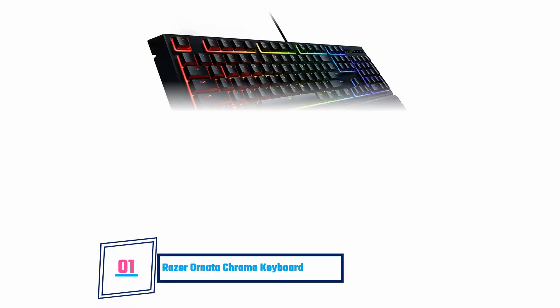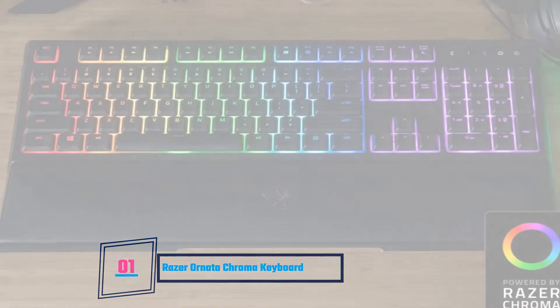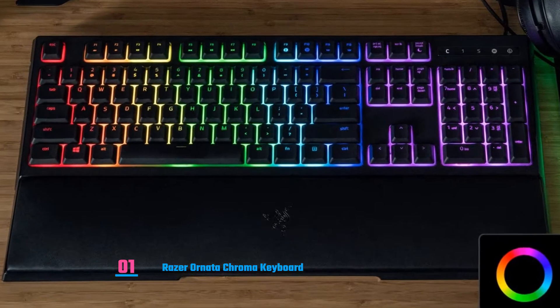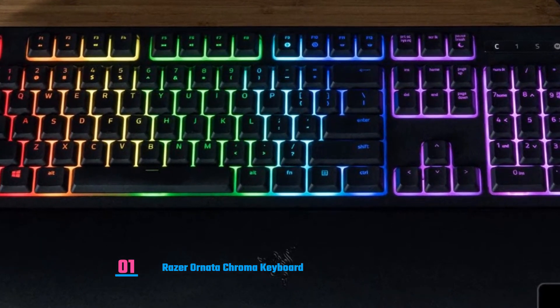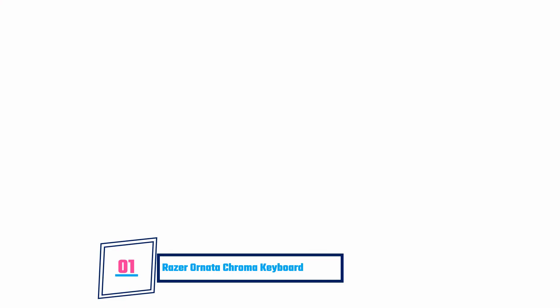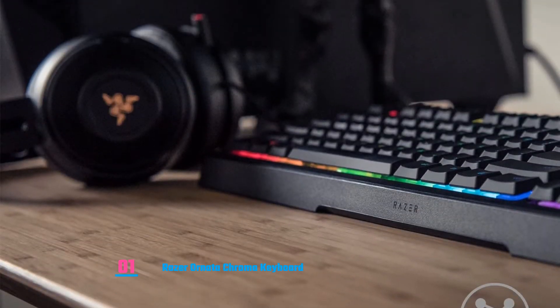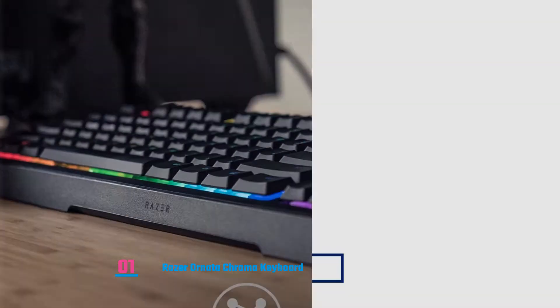Razer Ornata Chroma Keyboard. This keyboard features a multicolored backlight setup. It has hybrid mechanical membrane key switches that enable a silent and cool experience when typing. It builds on the superior gaming keyboard design and optimizes it for fully programmable ultimate personalization. Its detachable wrist rest enables the adjustment of the distance from the keyboard for maximum wrist comfort.